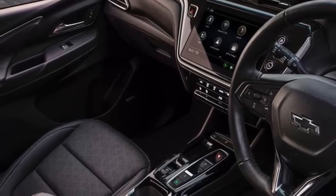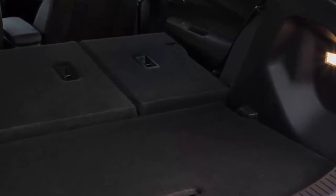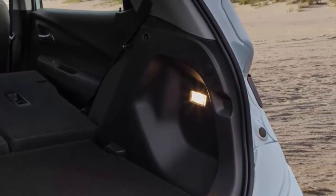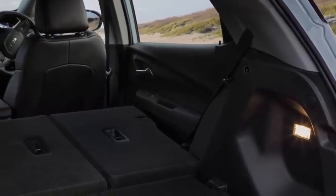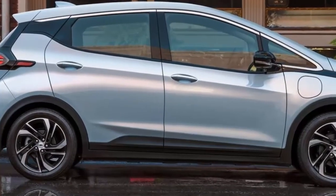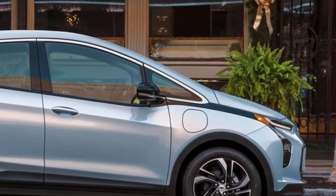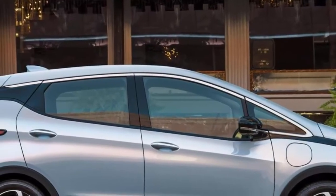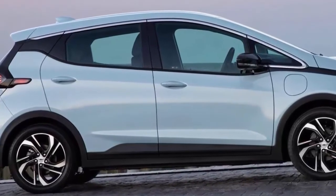How do the range and efficiency compare? According to the EPA, the Bolt can travel 259 miles on a single charge, making it one of the best ranges in the segment for the price. It is also expected to consume 28 kWh of electricity per 100 miles. The Bolt was able to travel 278 miles on a single charge in Edmunds' real-world EV range testing, at a slightly more efficient 25.7 kWh per 100 miles. Given that the Nissan LEAF returned 237 miles in testing, the Bolt clearly has a range advantage over the competition.